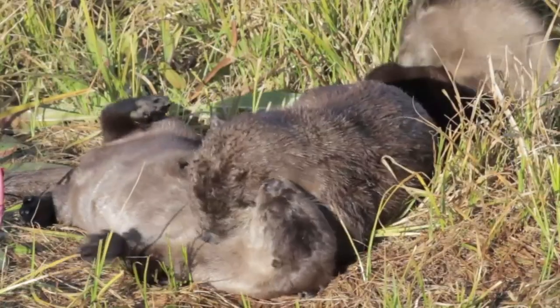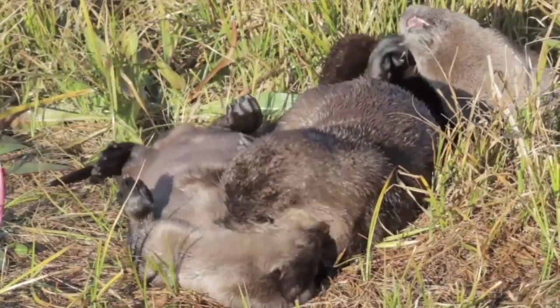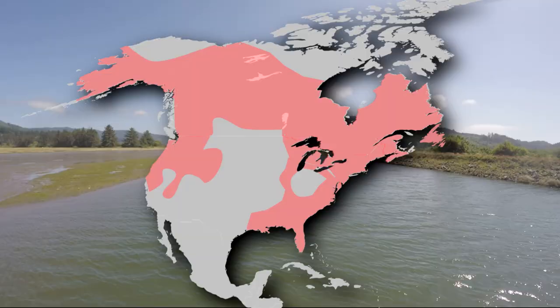Today on Animal Fact Files, we're discussing North American River Otters. Also known as the Northern River Otter, this mustelid gets both its scientific and common name from where it lives. These mammals live in North America. Go figure.